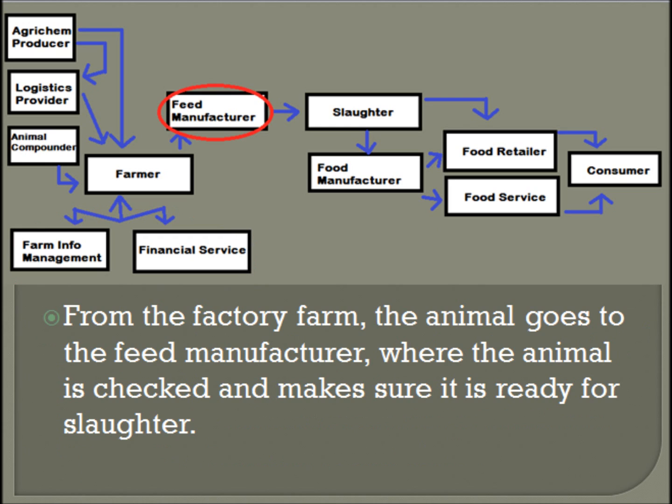From the factory farm, the animal goes to the feed manufacturer, where the animal is checked to make sure it is ready to go to slaughter.